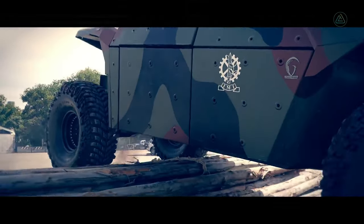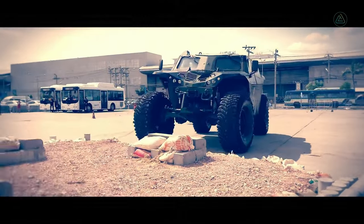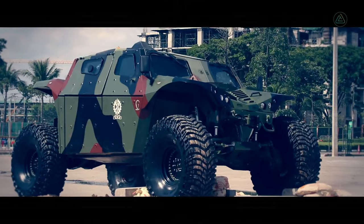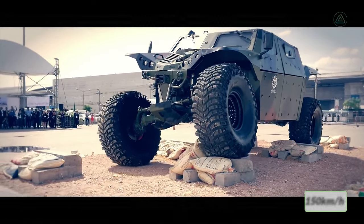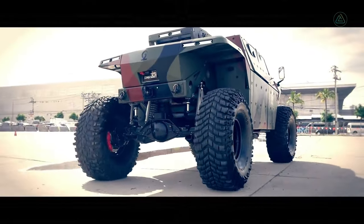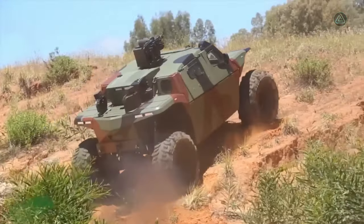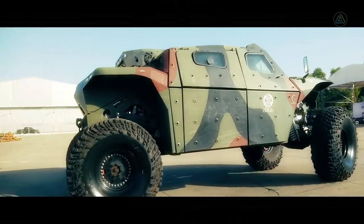The Combat Guard's robust tires, measuring 1.3 meters in diameter, contribute to its exceptional terrain traversal capabilities. Propelled by a 300 horsepower engine, it achieves an impressive speed of 150 kilometers per hour. Fortified with STANAG 3-level armor and boasting a range of 800 kilometers, it stands as a testament to Israeli engineering excellence, embodying the fusion of mobility, resilience, and advanced protective features.